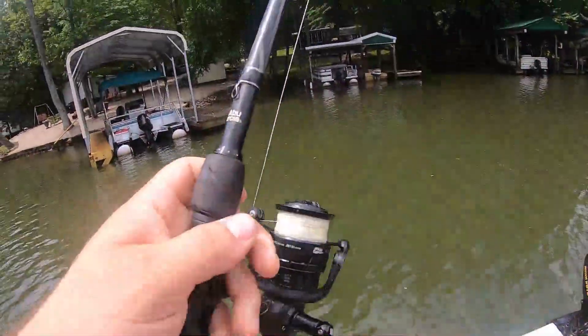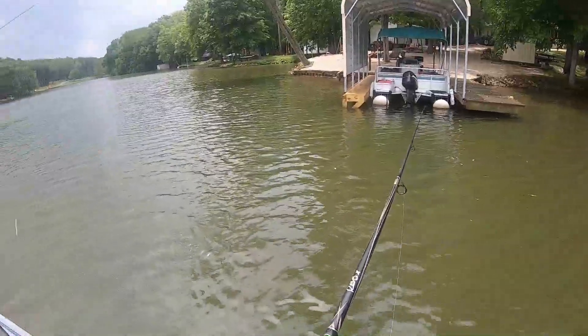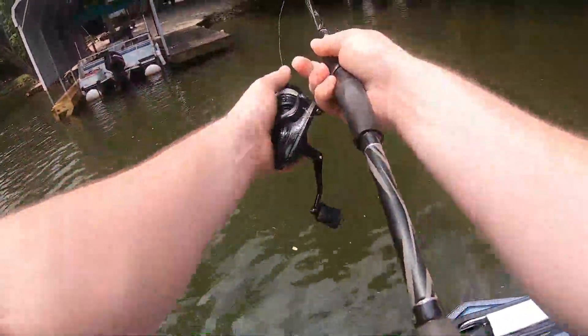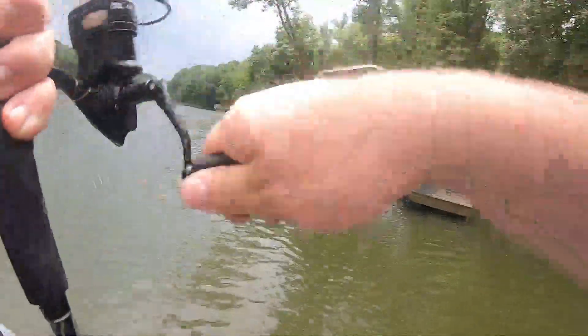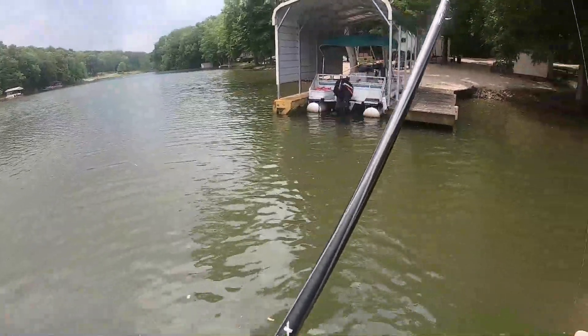Wacky rigs are really ideal for areas like this — skipping them up underneath there. I followed up with that a little better. That's how it's supposed to work, but dang it.